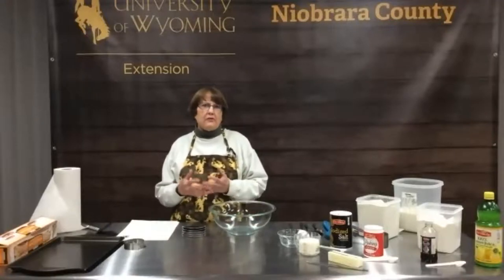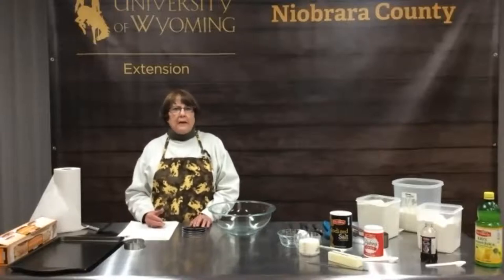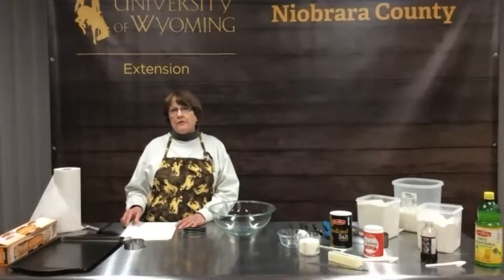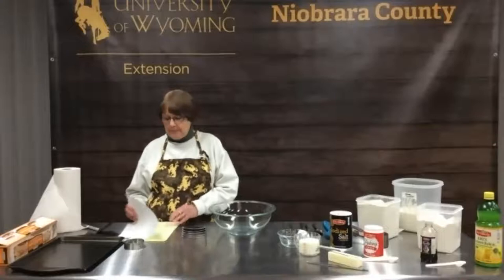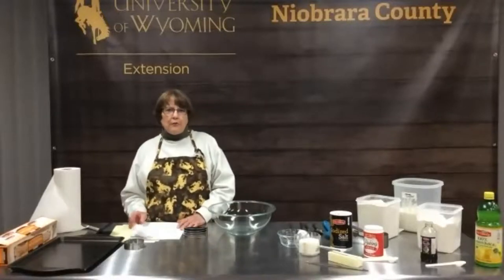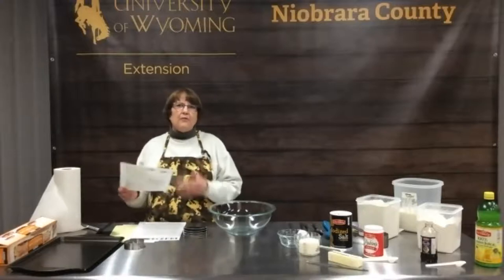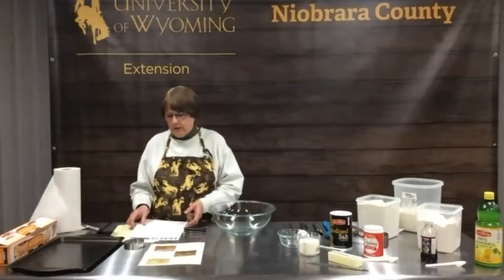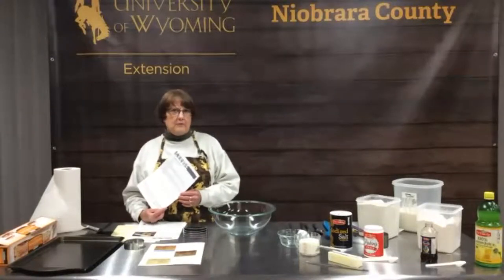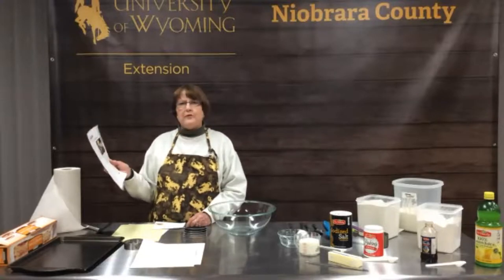If anybody has questions for Caitlin or myself or Carrie down at CEREC, just give us a call. We will be posting on the Facebook page some more resources and also kind of an overview of the Wyoming First Grains or ancient grains project. We're going to be sending that out — it'll have Caitlin's email address and Carrie's and gives you an overview of what they've done so far with the project. We're also going to post a creative recipe using spelt from Utah State University and a bulletin from the Wheat Foods Council on Ancient Grains.